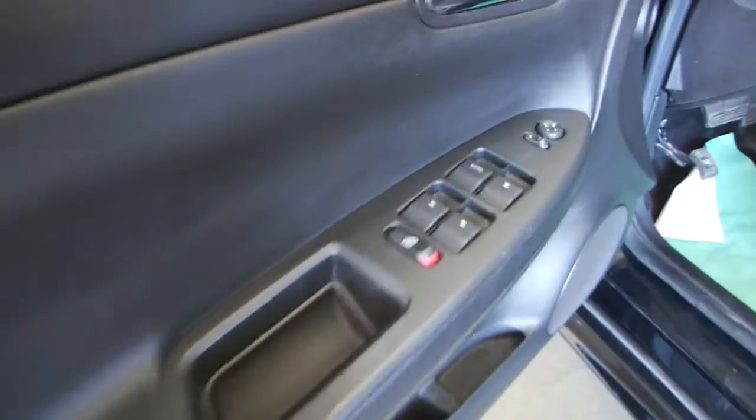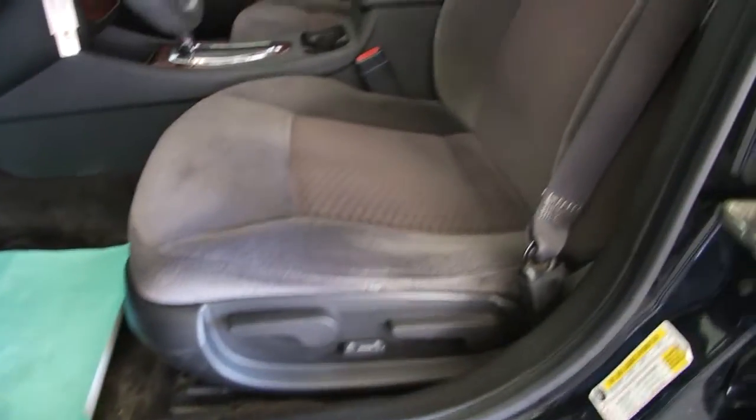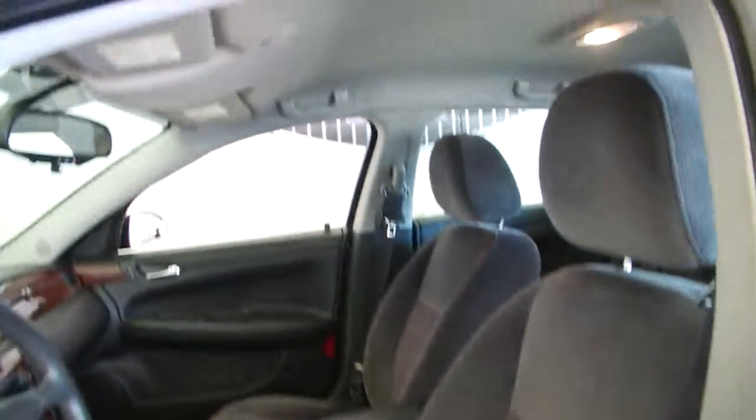Interior cloth is in great condition. Aluminum alloy wheels, power windows, power locks, power mirrors, power and manual seat adjustments.